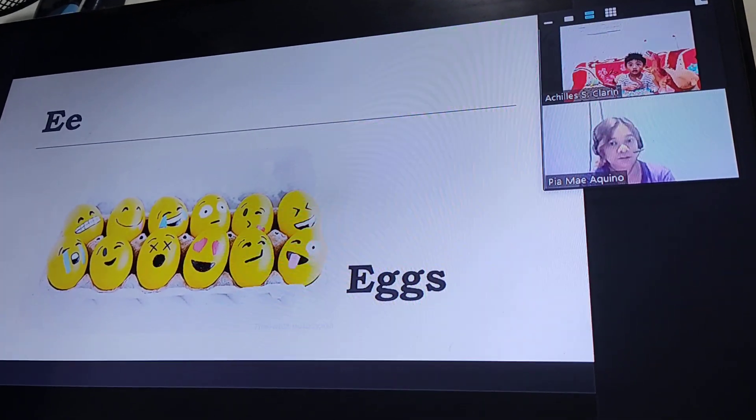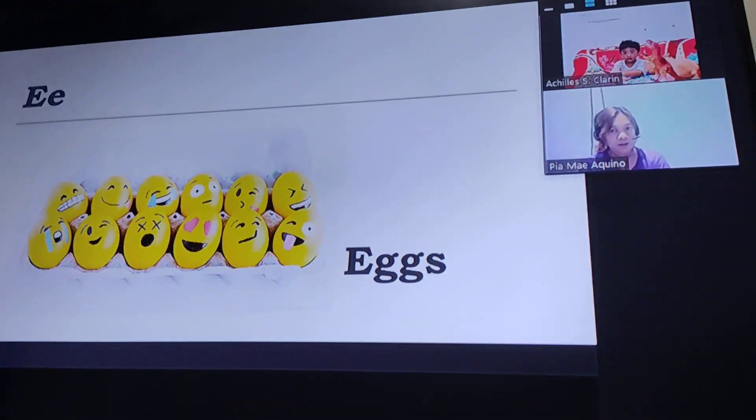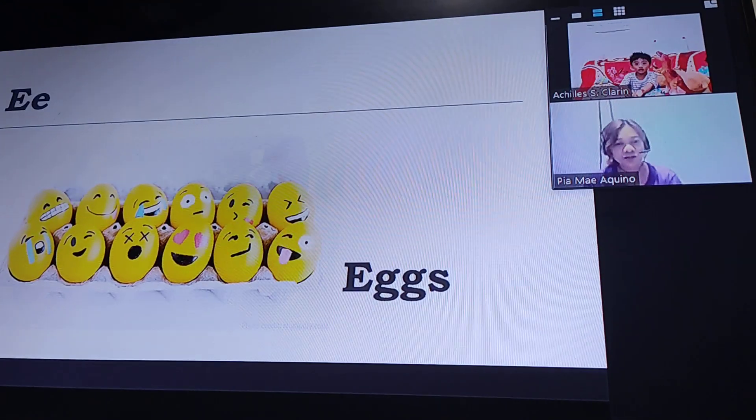Emoji eggs! I put it on the head of a dead egg. Do you know this emoji eggs? Wait,